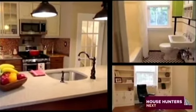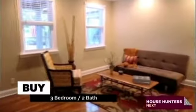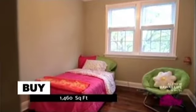I like this place a lot. It's three bedrooms, two full baths, 1,460 square feet, plus there's more square footage in the basement.